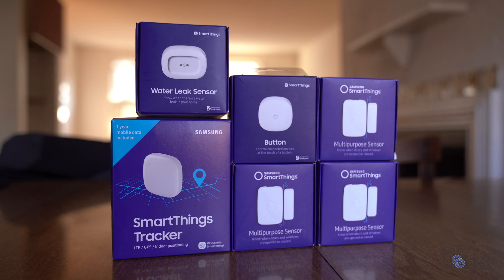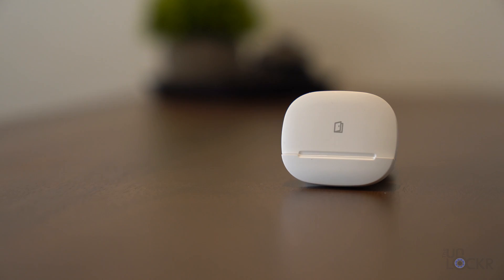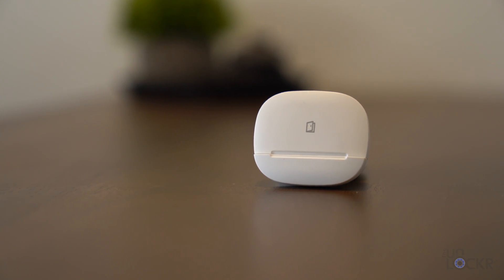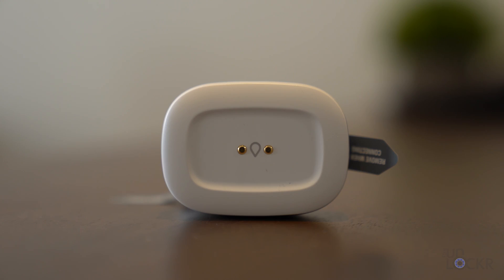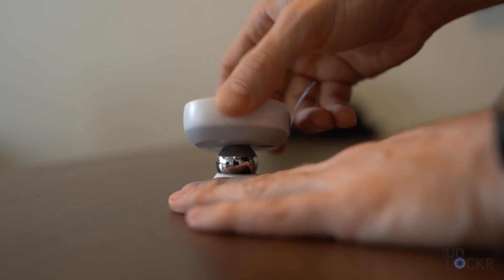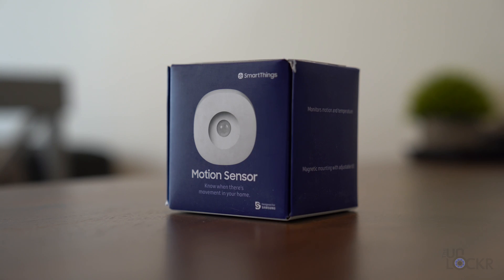Besides cameras, there are a plethora of smart sensors that are also perfect for home security. SmartThings makes sensors for doors and windows that you can set up to alert you if one is opened, ones that detect water leaks to make sure you don't have a flood while you're gone, and motion detectors too — that you can use inside the house to detect an intruder, or outside to automatically turn on smart light bulbs to deter a burglar. All of them are under $20 a piece, which isn't bad at all.